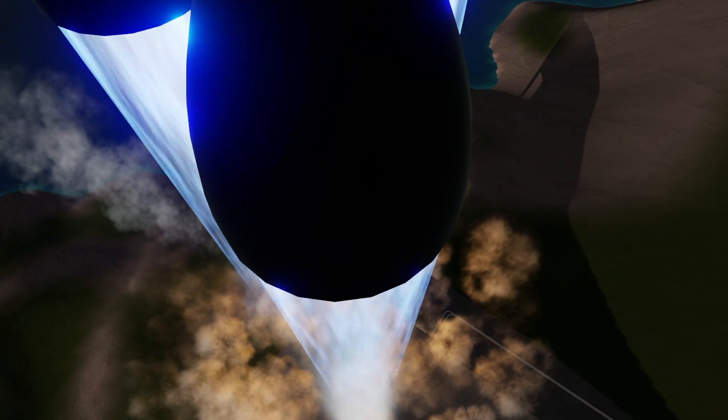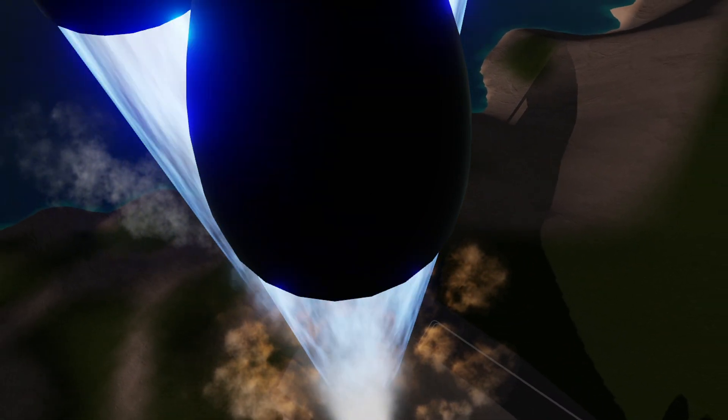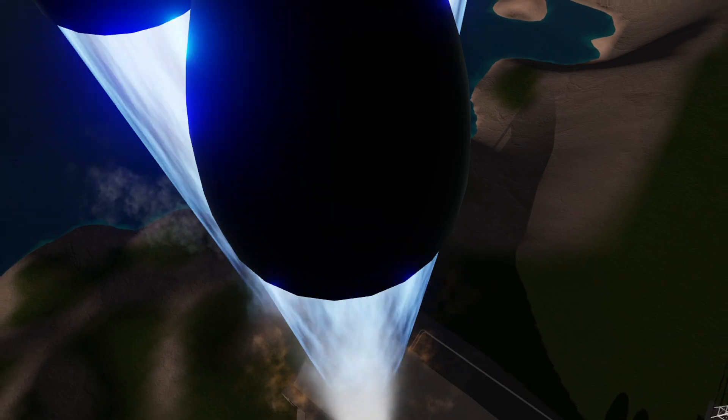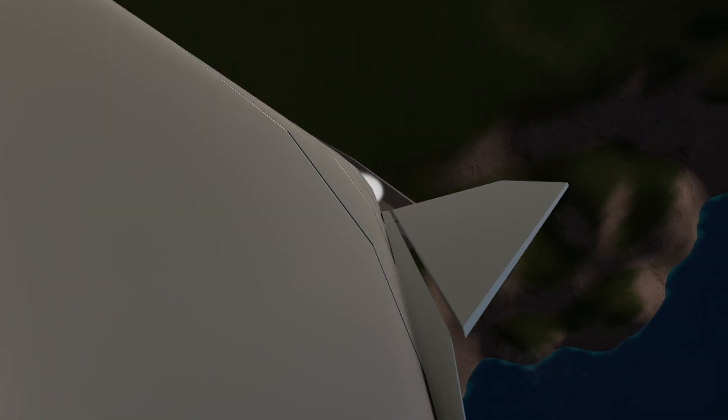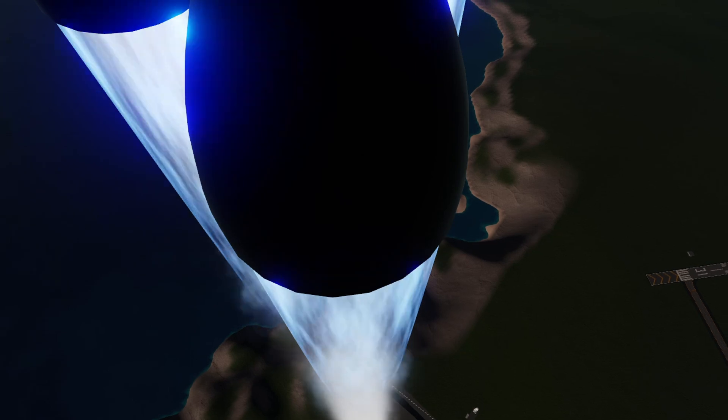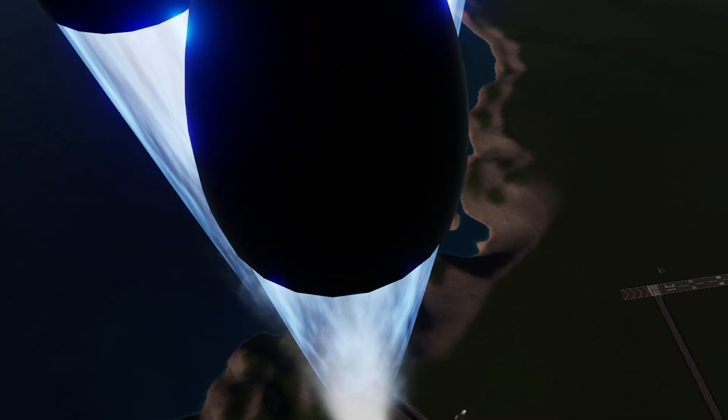Let's go! Let's go! T-plus 33 seconds. Starship test vehicle number 11 ascending over Starbase in South Texas. One kilometer altitude.